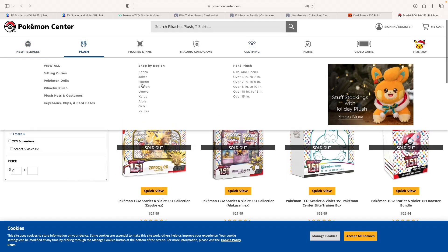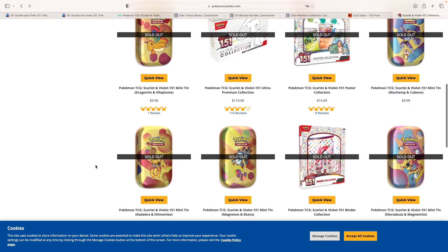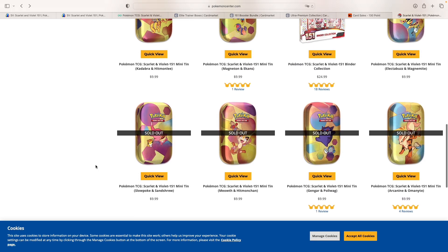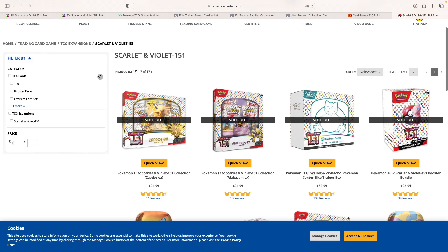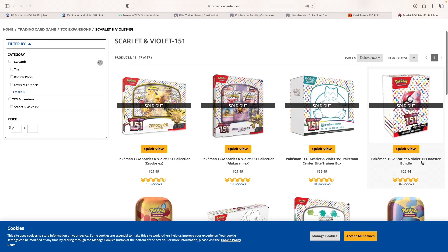If we take a look at Pokemon Center, we see that everything is sold out right now. So it is highly possible that we'll get a reprint of the set. That obviously has an impact on the price in the secondary market. One thing I also wanted to notice is the MSRP price for this booster bundle: $26.94.